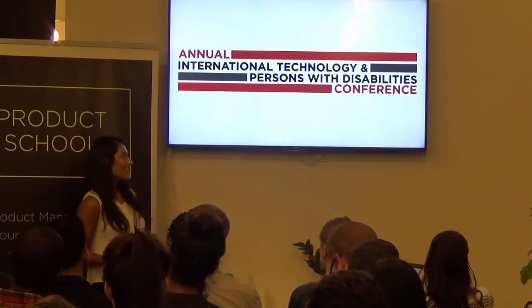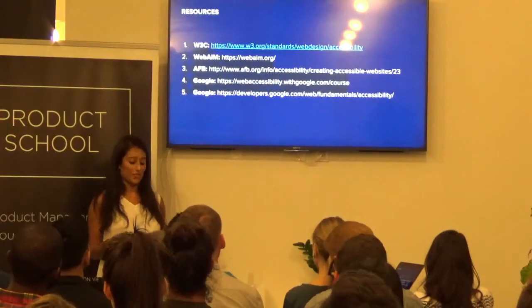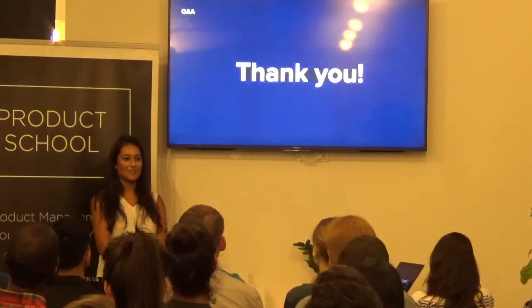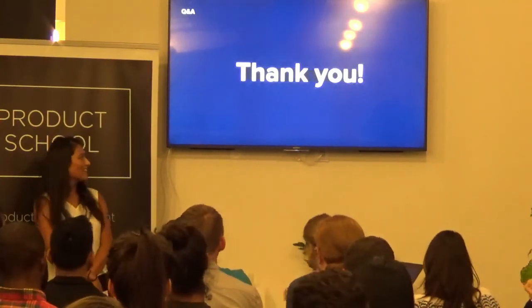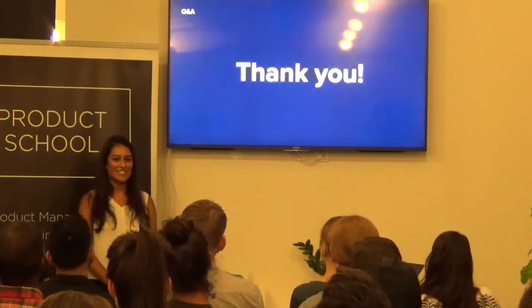To end the evening, I'd like to share a list of resources that I found really helpful when working on Google Maps, and I really hope you end up using them too. The slides are available. Thank you.